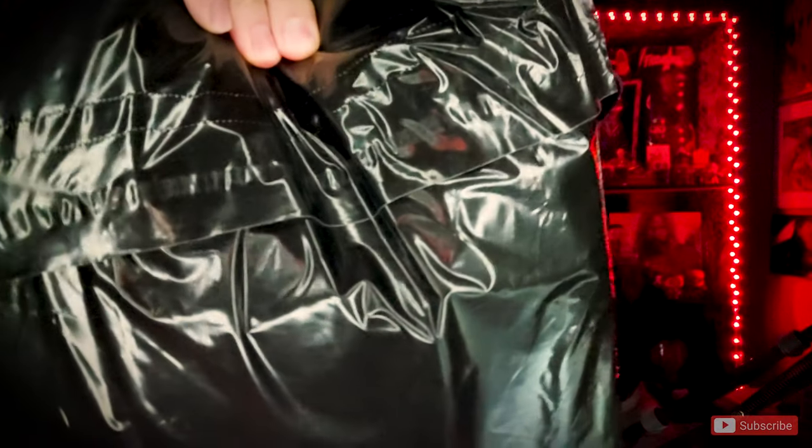Hey guys, what's going on? It's Derek from Derek's Horror Stuff, and today I'm here with a very special unboxing video. I'm going to be unboxing a couple of cool shirts that I got through Terror Threads.